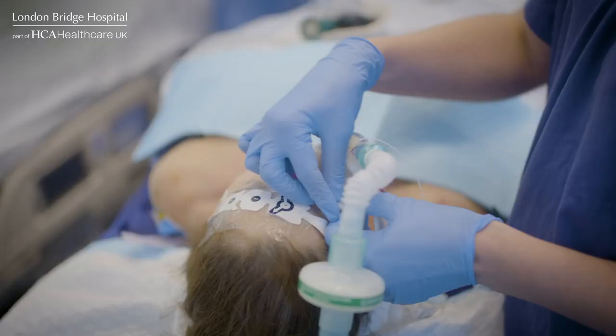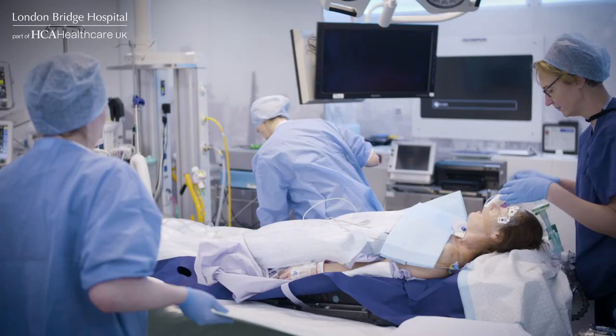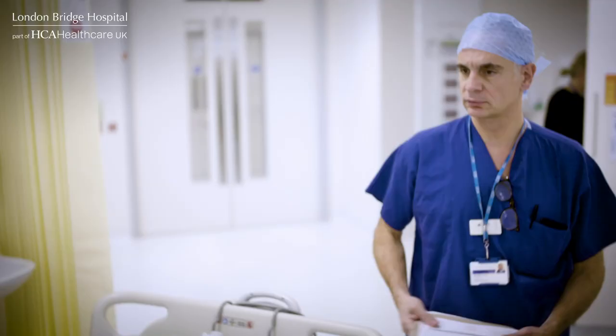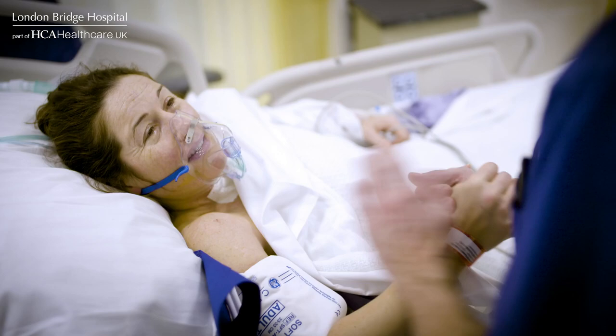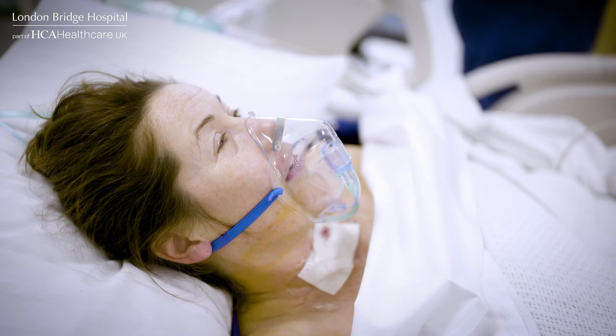Everything went very well. We did preserve all the important structures — the recurrent laryngeal nerves. We removed all the cancer and so far everything has gone very well. The thyroid surgery is very delicate; we had to remove what we had to remove and preserve what we had to preserve. It's nothing more rewarding than having a patient who's had a big, potentially life-changing operation and it's actually done very well. I think that really makes you very, very happy.